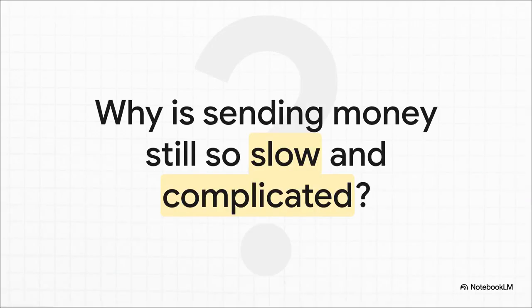You know the feeling, right? It's Friday night, you pay a friend back for dinner, and they get the money on Tuesday — because banks and weekends. It just feels so clunky and slow. In a world where everything else is instant, why is moving our own money still stuck in the past?